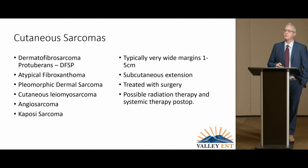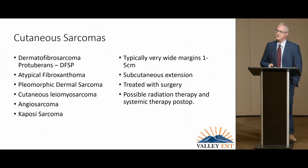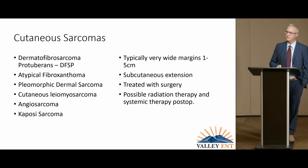Cutaneous sarcomas are a very small percentage of skin cancers, but when you deal with them you can see they affect people quite dramatically. The most common I see is dermatofibrosarcoma protuberans (DFSP) and atypical fibroxanthoma. I do see occasional pleomorphic dermal sarcoma, also known as malignant fibrous histiocytoma. Leiomyosarcoma and angiosarcoma appear occasionally and are very severe diseases that advance quickly. With sarcomas, you take very wide margins and often consider adjunctive therapies.